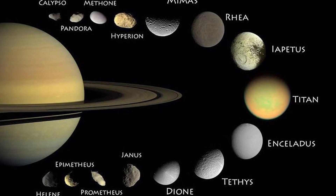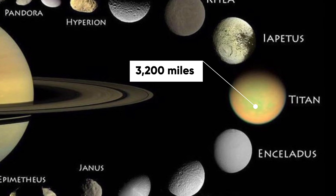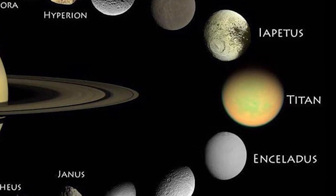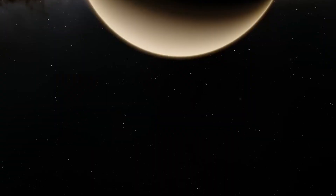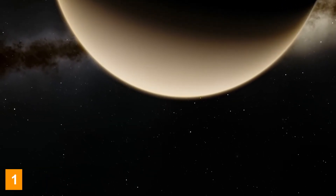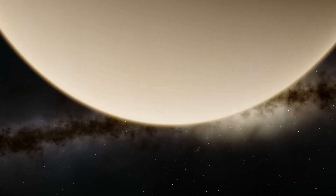Among Saturn's 63 known moons, Titan is the largest, boasting a diameter of 3,200 miles — larger than Mercury and almost as big as Mars. Despite its size permitting visibility even to amateur astronomers, Titan remained largely mysterious until recently. The moon was first discovered in 1655 by Christiaan Huygens, who observed it moving with Saturn. Although it had been sighted previously, it was mistaken for a star.